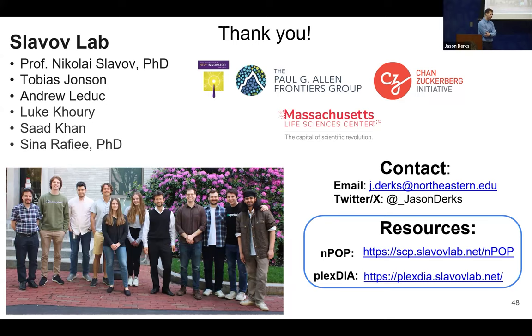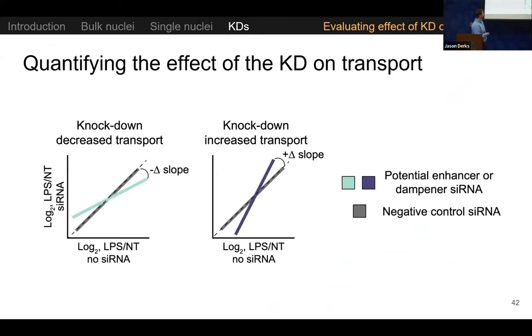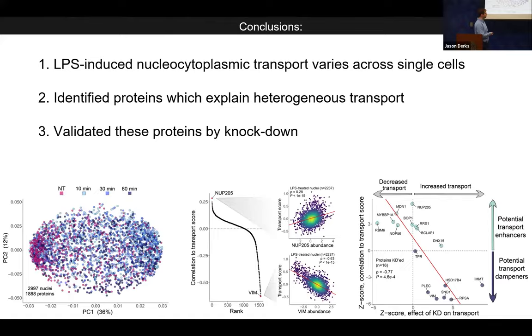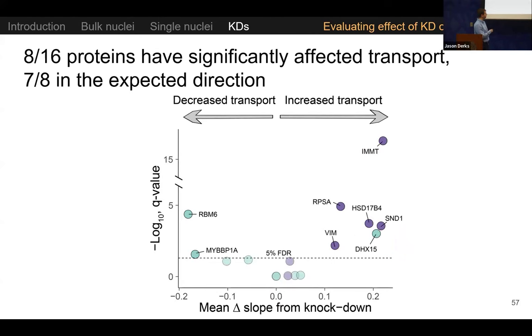Can you talk more about DHX15? It enhanced transport in the correlation, but when knocked down it increased transport — that's unexpected. Yes, it's definitely unexpected. It was one that could kind of go either way and had very little significance in the correlations. Of the 16 knockdowns, eight were significantly differential in their effect, and seven went in the direction we expected. DHX15 is a curious finding — possibly something in the data wasn't captured with the low-dimensional quantification we did.